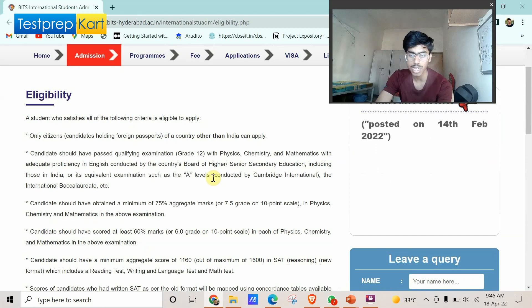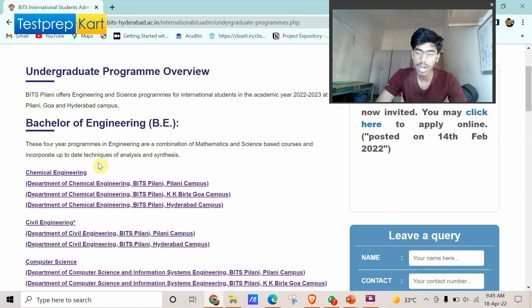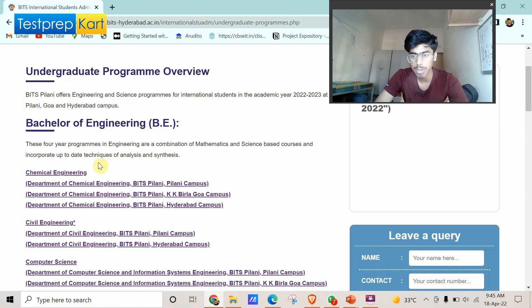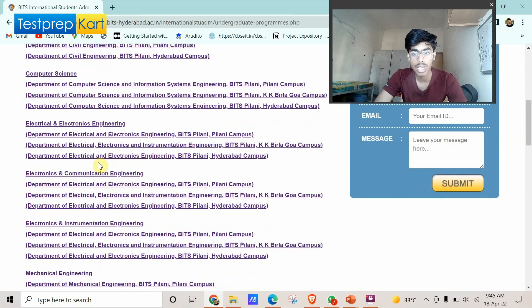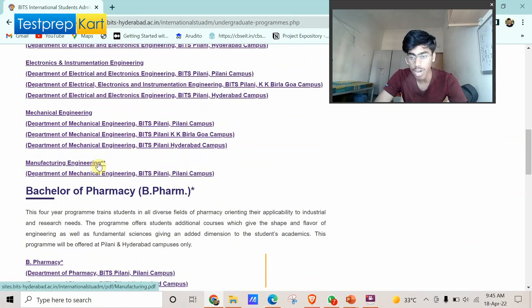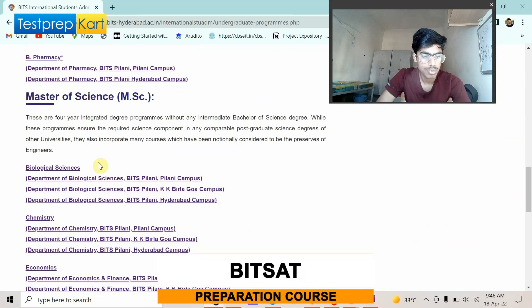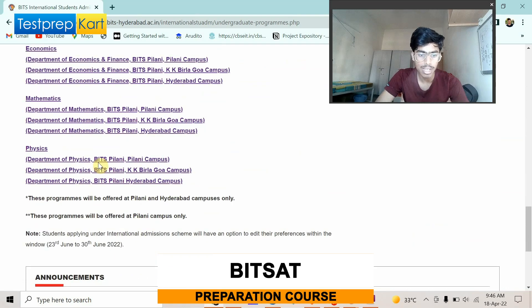Even for international students, the available undergraduate programs are the same: Chemical Engineering, Civil Engineering, Computer Science, Electrical and Electronics, ECE, ENI, Mechanical, Manufacturing, and B.Pharma. There are also MSc dual degree programs at BITS Pilani, and the same rules apply for those as well.